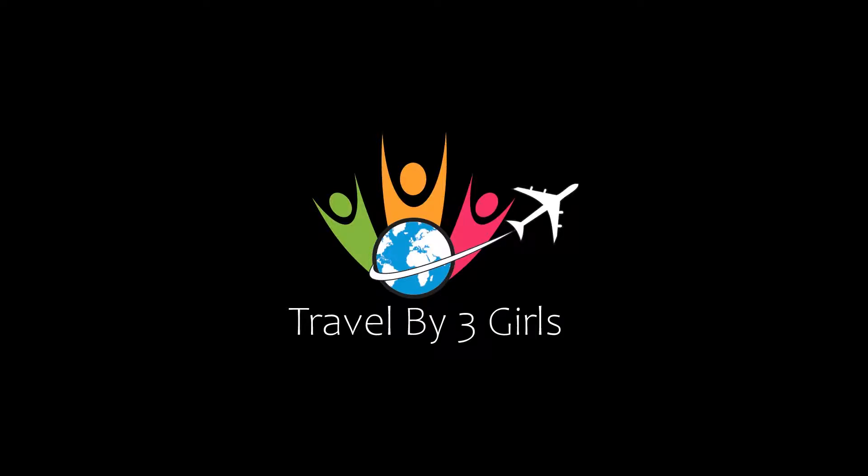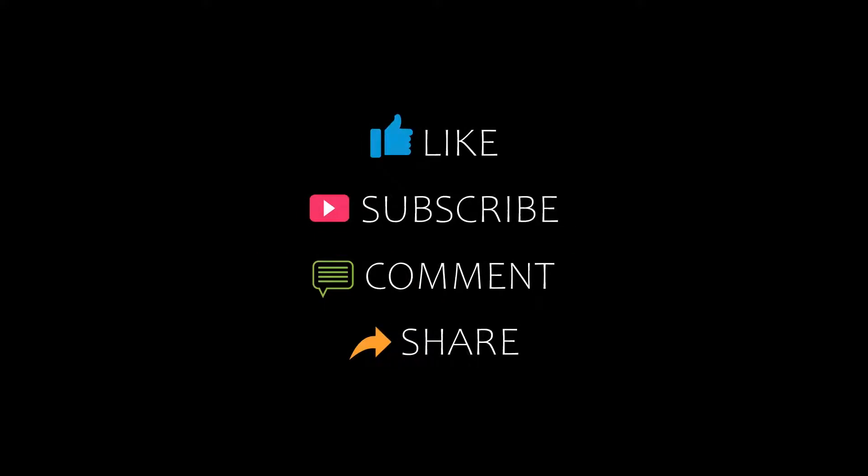Hello friends, welcome back to my channel and now you are watching Top 10. Please subscribe to my channel and don't forget to like, share and comment. Let's start the video.